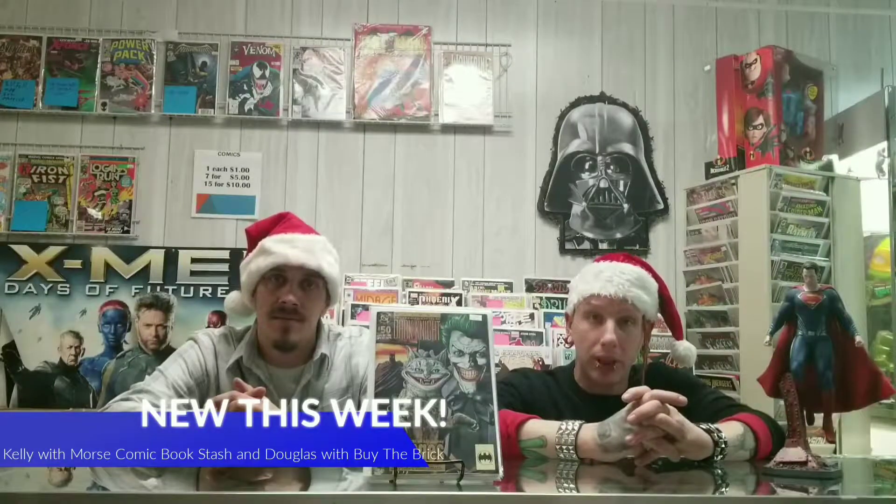What's going on guys? I'm Kelly, it's Morris Count Book Stash. And I'm Doug, this is Buy the Brick. Welcome back to what I'm selling, what's new this week. And new this week, for Christmas week, we have nothing to do with Christmas.